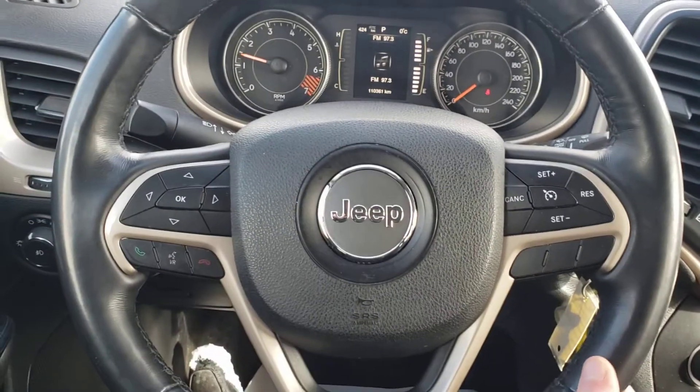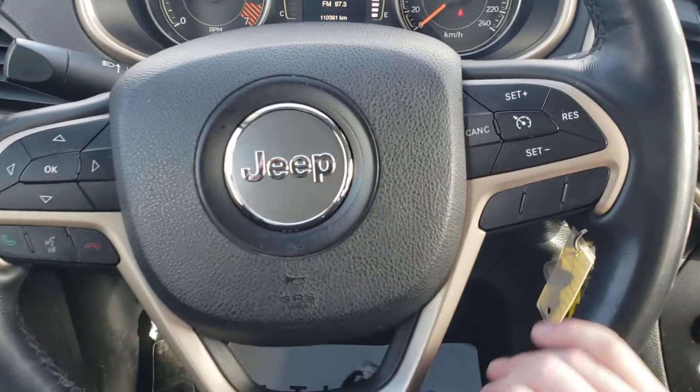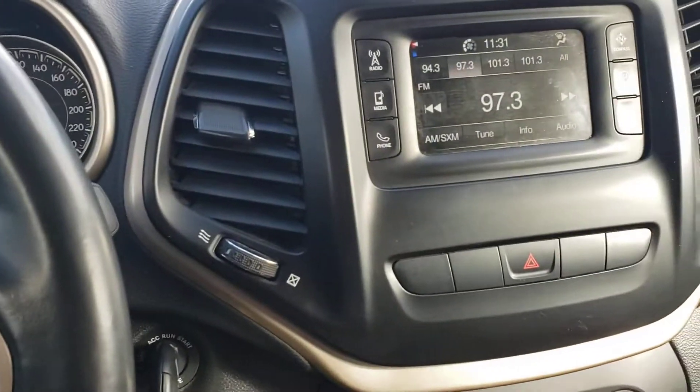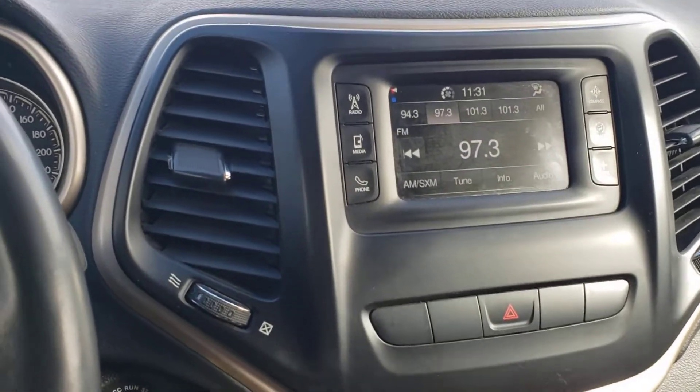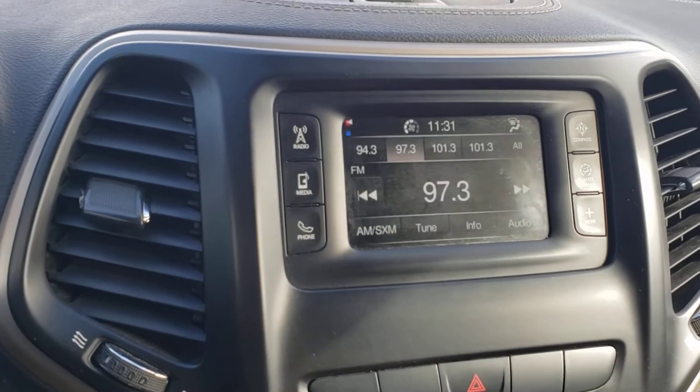Back on our steering wheel — Bluetooth controls on the left, cruise control options on the right. Looking over, there's a nice LED screen. It does have a backup camera with trajectory lines, giving us a better idea of where we're going.